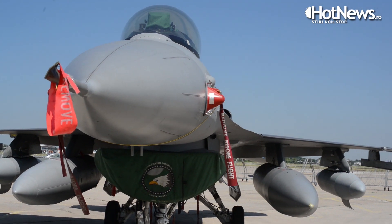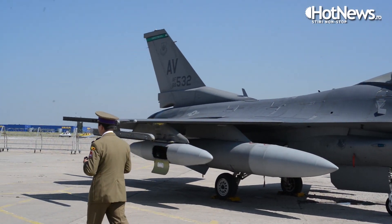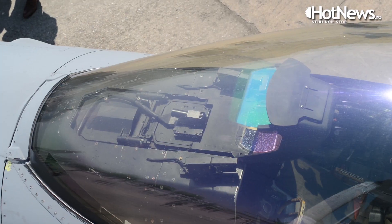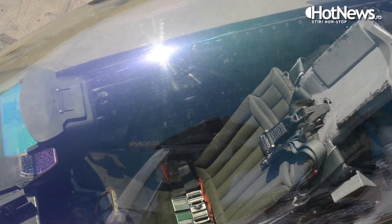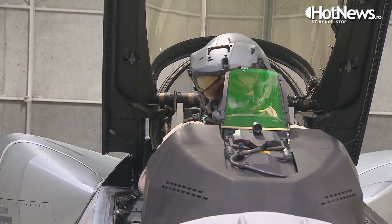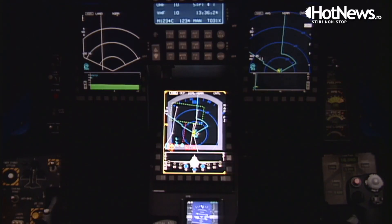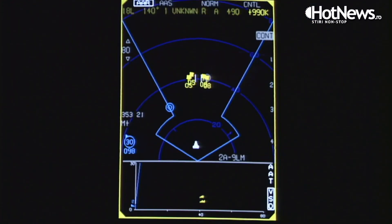In many respects, a very equivalent aircraft to the one that's behind me. The aircraft behind me is a Block 40. Because of the midlife upgrade program, the Block 15 airplanes coming from Portugal are very much common across the avionics, the systems, and the displays inside the cockpit with the aircraft that you're getting.